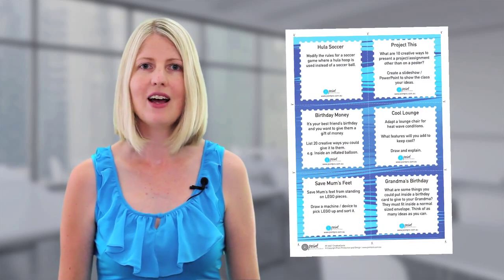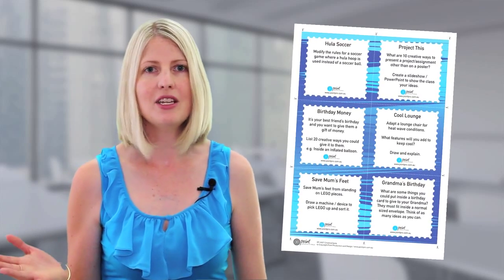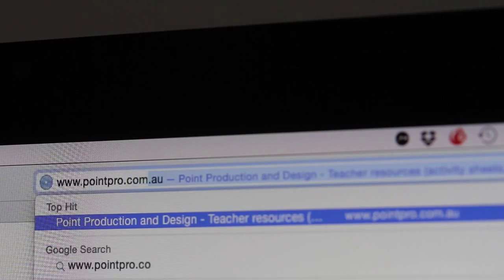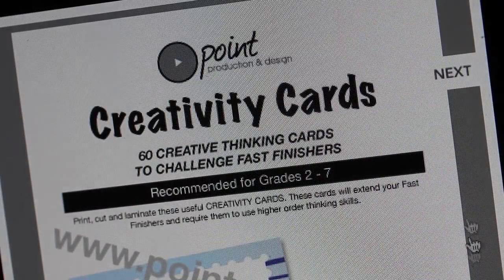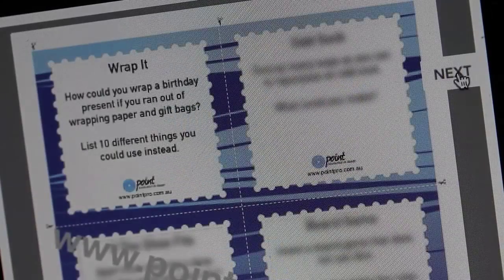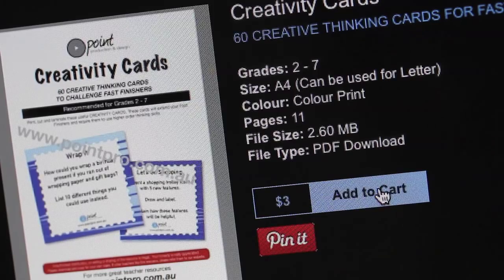Print, cut and laminate these 60 useful creativity cards and use them year after year. Available as a PDF download, this resource can be purchased on the link provided or visit pointpro.com.au for our complete range of quality teacher resources.